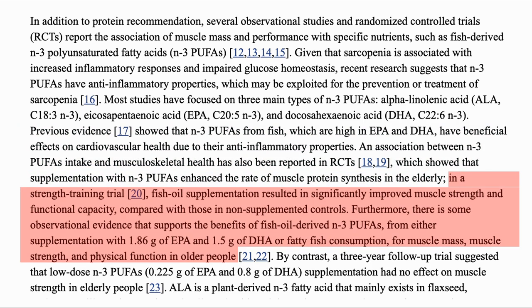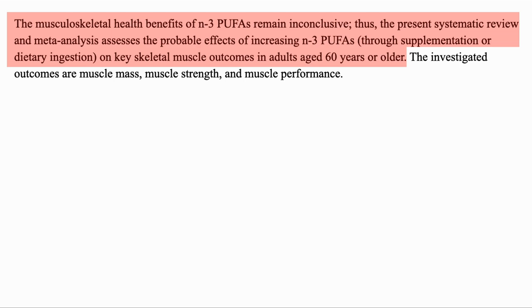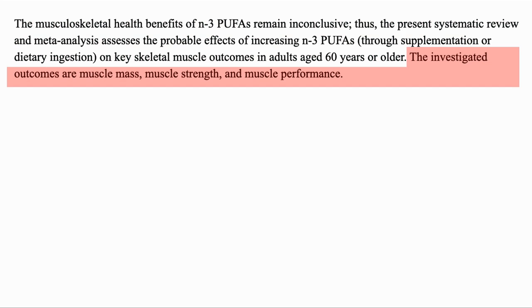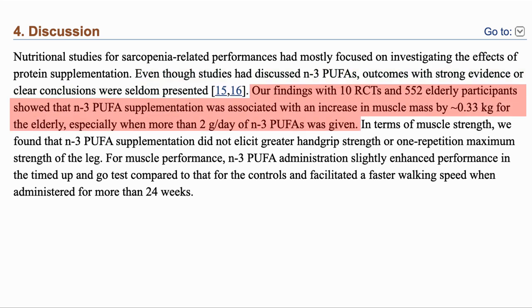Some trials have shown significant improvement whereas others have not. As they say, the musculoskeletal health benefits are inconclusive, so they performed a systematic meta-analysis of the effects of N3 PUFAs on key skeletal muscle outcomes in adults over 60, with specific outcomes being muscle mass, strength and performance. It has mostly been protein supplementation which has been investigated for sarcopenia, and the studies which discussed PUFAs did not present outcomes with strong evidence or conclusions. The findings, based on 10 randomised controlled trials and 552 participants, was that there was an increase in muscle mass by about 0.33kg, especially with more than 2g per day of N3 PUFAs.